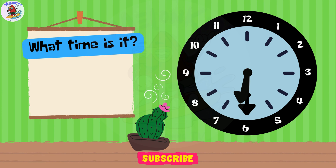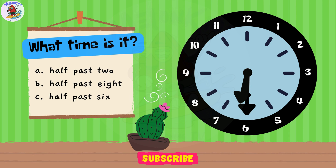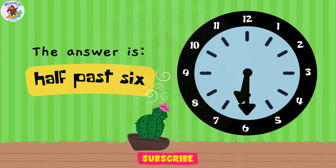Time for a time-check challenge! What time is it? A. Half-past 2. B. Half-past 8. C. Half-past 6. Great job, little ones! The correct answer is C. Half-past 6.